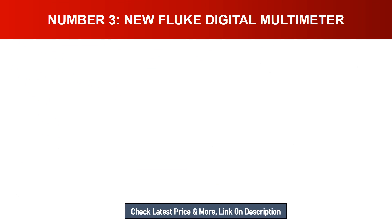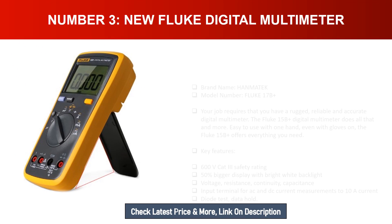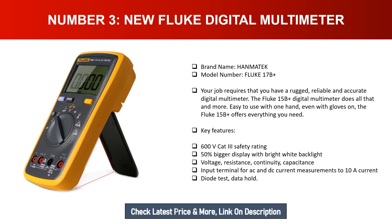Number three: Fluke digital multimeter. Brand: Hanmatek, model: Fluke 17B. Your job requires a rugged, reliable, and accurate digital multimeter — the Fluke 15B does all that and more. Easy to use with one hand, even with gloves on. Key features: 600V CAT III safety rating, 50% bigger display with bright white backlight, voltage, resistance, continuity, capacitance, input terminal for AC and DC current measurements up to 10A, diode test, and data hold.